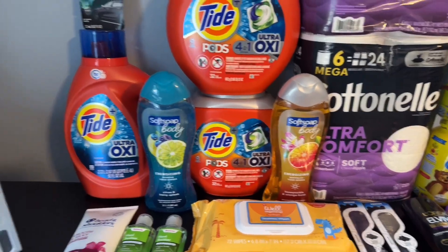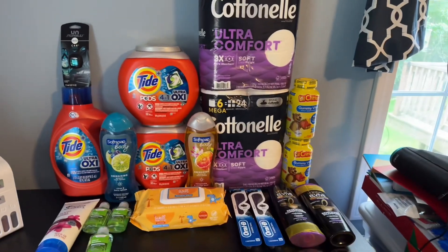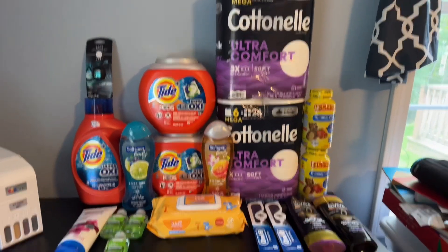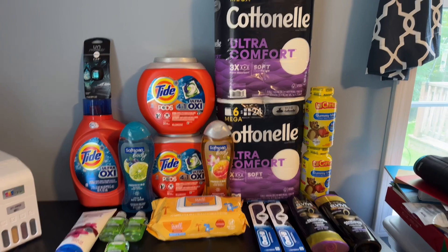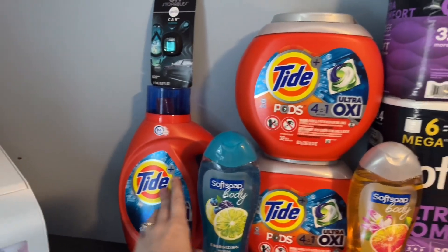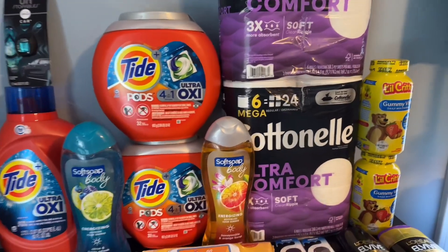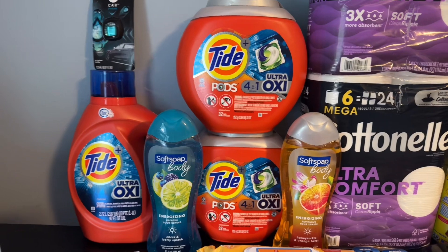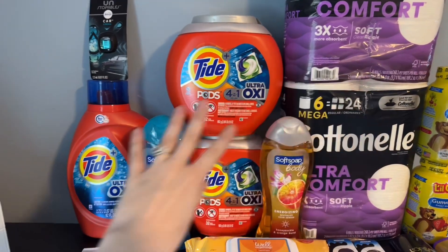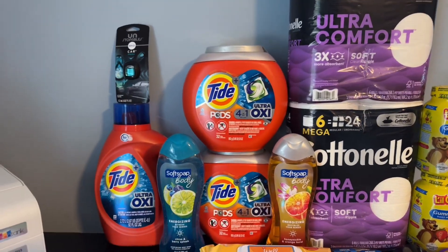All right guys, I am home now and I have put everything out. This is everything I did end up getting between Walgreens and Rite Aid across three transactions. I'm going to go over the breakdown with you. Starting with Rite Aid — I purchased the three bigger Tides, the two Soft Soaps, and the Cotton Now. In total, retail, those are $68.33 for literally these items right here. That's the sale price retail cost — inflation is nutty.